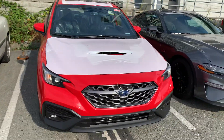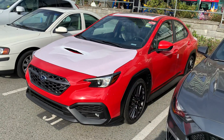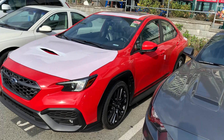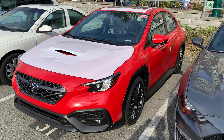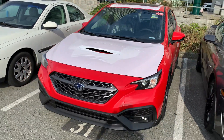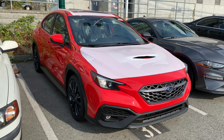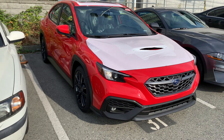In Canada they are called WRX Sport, and this is the mid trim level — approximately equivalent to the US Premium. I believe it does have some extras such as blind spot monitoring and a sunroof coming standard on this trim level. This trim level is $37,700 Canadian dollars plus tax, GST and PST on top of that.